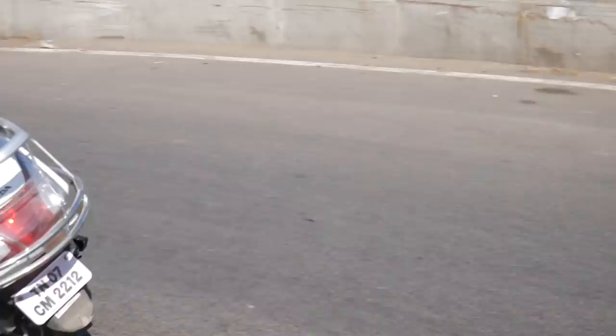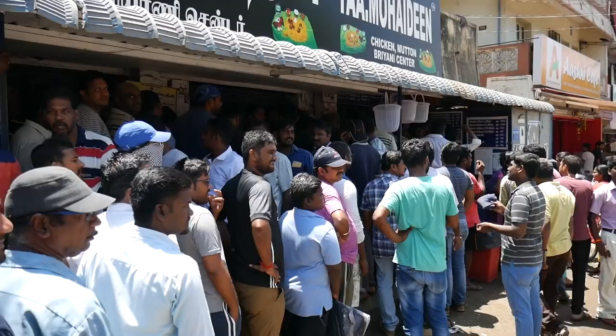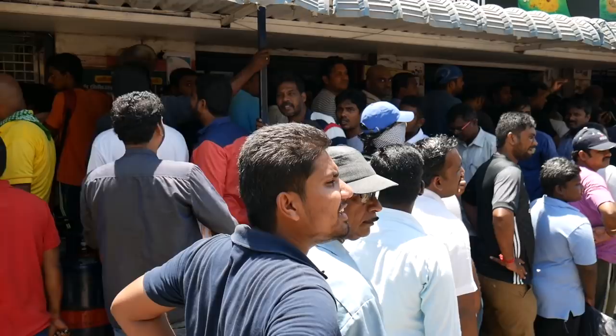Our next stop is for biryani and this eatery behind me is already packed with people — there is a huge queue, so let's go and join the line. Often at eateries there is a separate line for women, so I was able to bypass the whole queue and just put my order through. I've got my ticket — let's go and grab a plate of mutton biryani.